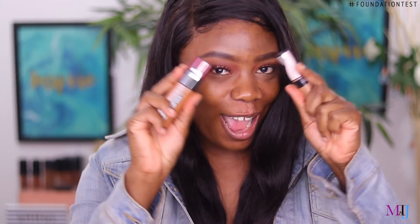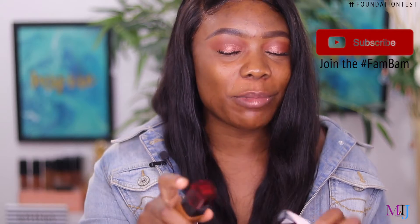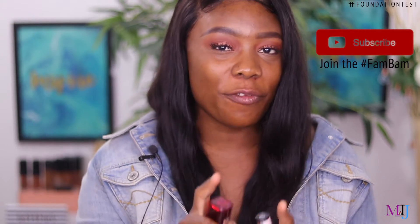Hey fam-bem, welcome back to another foundation test video. In this video we're not just reviewing the foundation, we're also going to be reviewing the concealer that was released with this foundation. I'm talking about the new L'Oreal Infallible 24-Hour Fresh Wear Foundation and also the L'Oreal Infallible Modern Concealer. If you want to join the fam-bem, subscribe down below, turn on notifications, and comment with hashtag fam-bem so I can properly welcome you to the family.